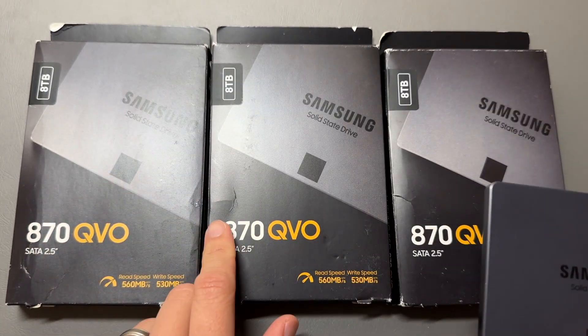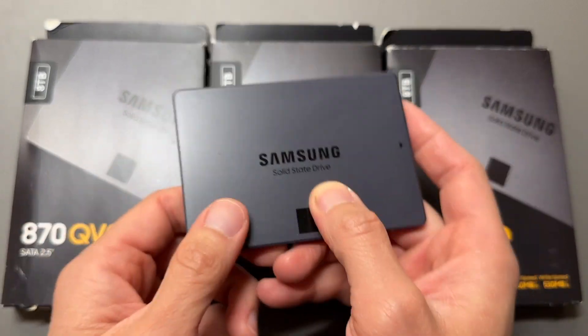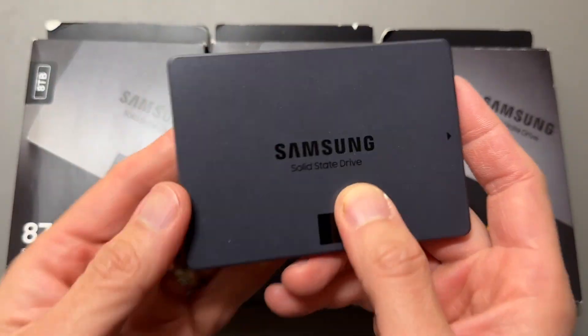We have the Samsung Solid State Drive, the 870 QVO, in the eight terabyte variety. We have four of these — three boxes right here, but we actually have four of them.